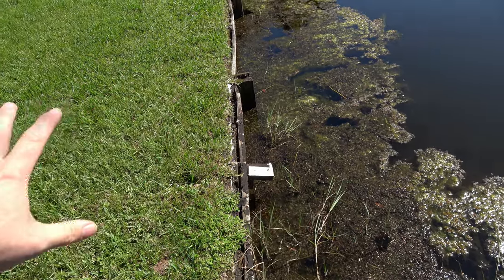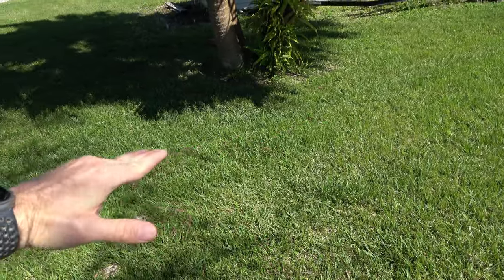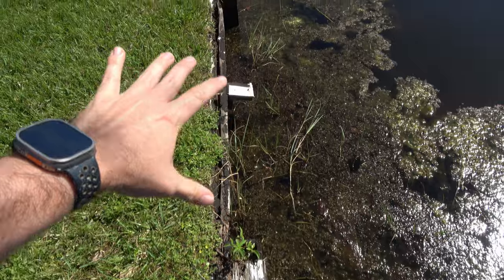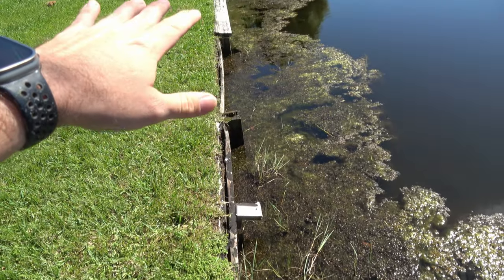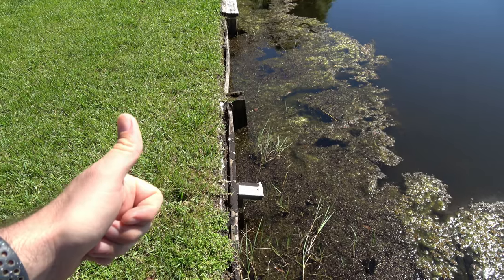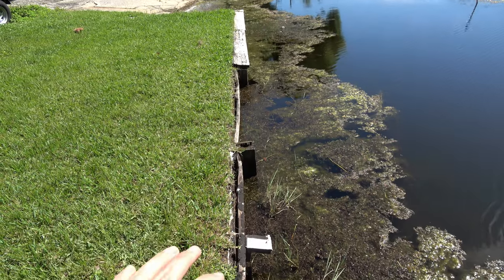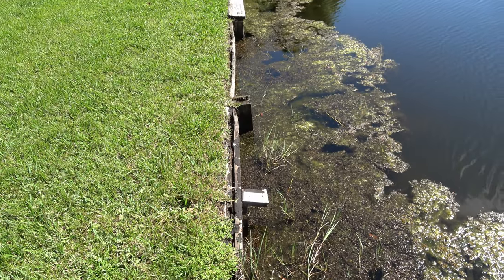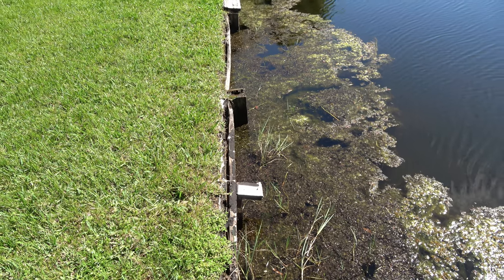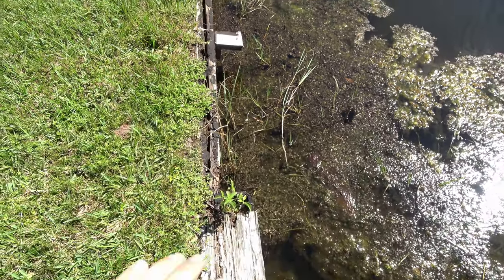During Hurricane Idalia, the canal went over the seawall — it probably came up to right there — and it popped these two boards up. The reason it popped the two boards up is because the boards were rotten and everything here was put together with nails, and the nails are all rusted. Today's the day I'm going to try to fix it, and really this is going to be a test run to see about fixing the whole seawall.